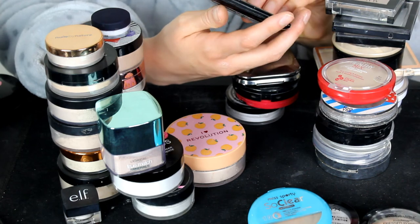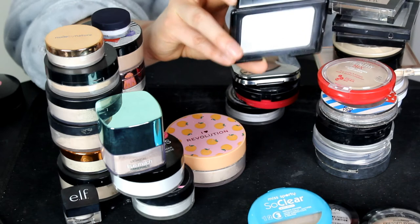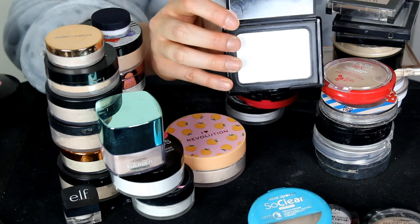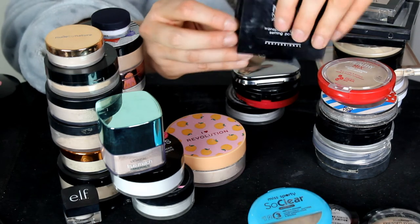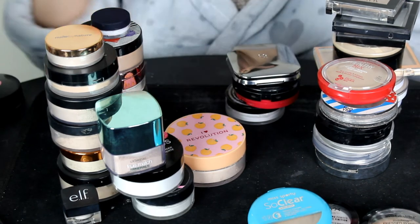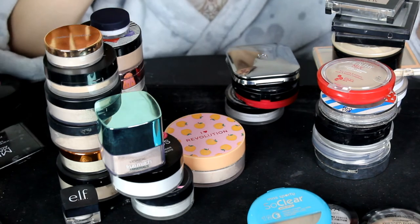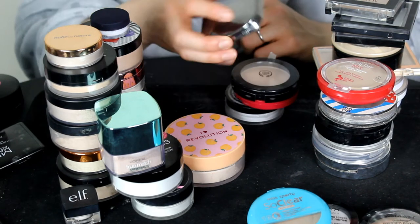This is the MUA Transparent Press Setting Powder in the shade Translucent — a pure white setting powder. I don't really reach for this. It's a nice powder but I just don't reach for it, so this one can go in the bin. Finally I'm decluttering something!